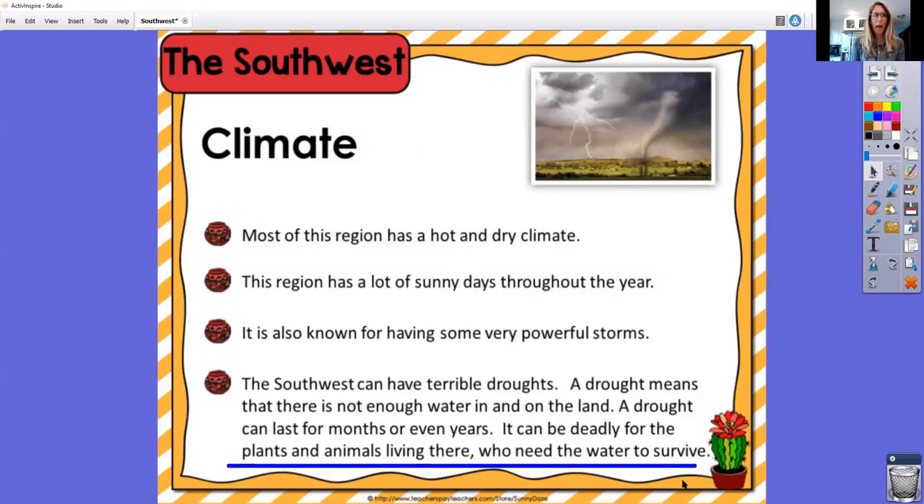Some of the climate in the southwest — most of this region has a hot and dry climate. If you're in Texas or Arizona, it's usually very warm and dry there, kind of hard to breathe if you go outside. This region has a lot of sunny days throughout the year. It is also known for having some very powerful storms. The southwest region can have terrible droughts. Since it is so dry and hot, a drought means there's not enough water in and on the land. A drought can last for several months or even years. It can be deadly for plants and animals who need water to survive — so a drought is when there's not a lot of rain, not a lot of water, and things just really dry out.